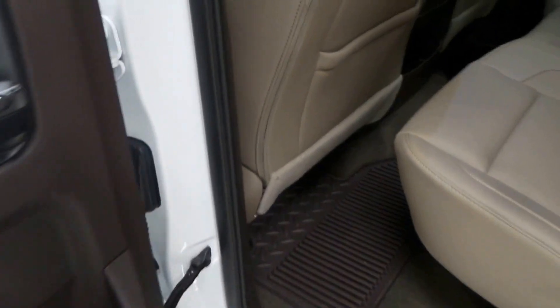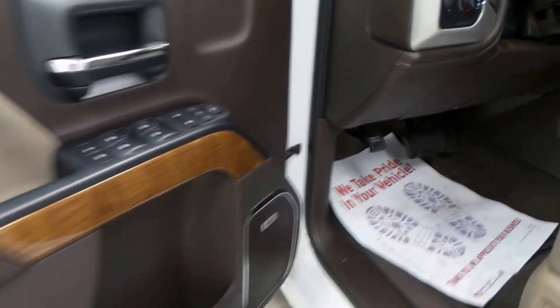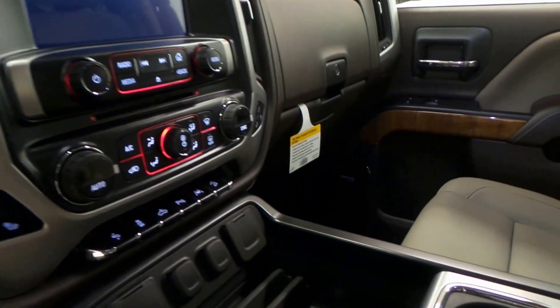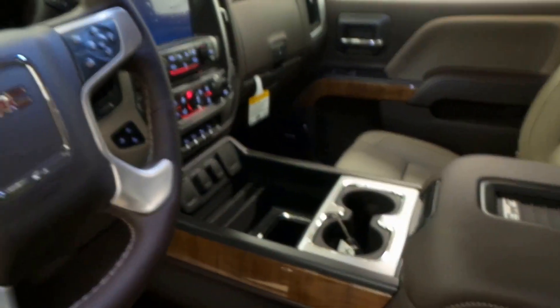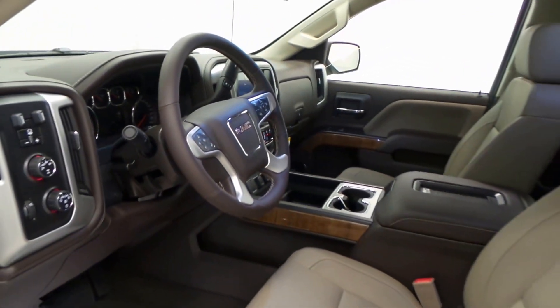Inside is a nice tan leather interior, very comfortable, good-looking. Up front we have a Bose stereo system. There's a two-tone with the leather in the dash, darker dashboard. This truck comes with lane assist, heated steering wheel, cruise control, ventilated and heated seats, touchscreen display, trailer brakes, and four-wheel drive.